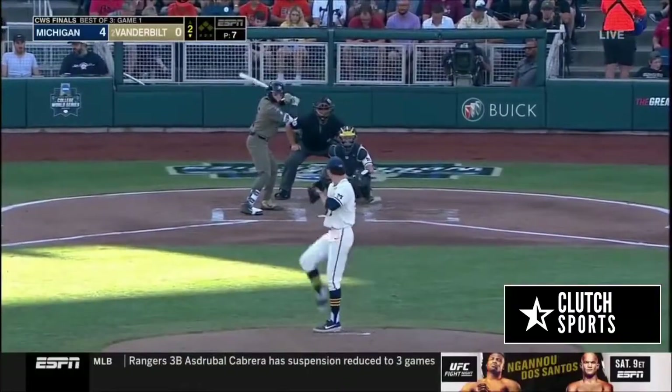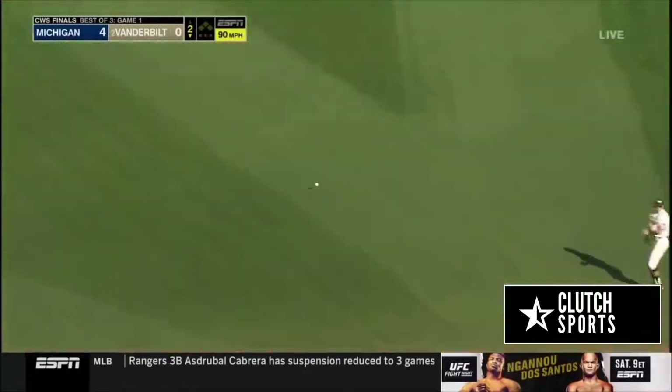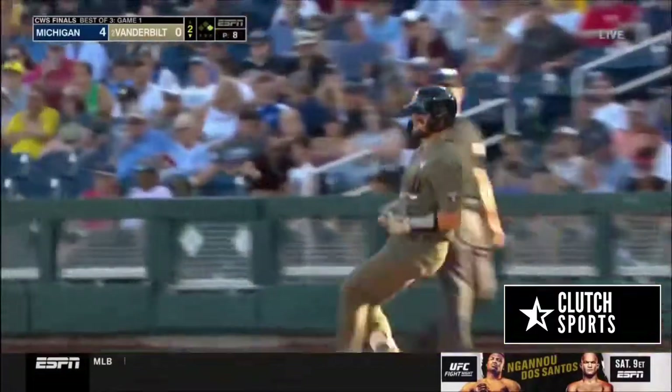We'll start at the bottom of the second — Phillip Clark, Pat DeMarco, Stephen Scott. Henry, first pitch — that one's a hit. And Vanderbilt has a runner on in Phillip Clark.